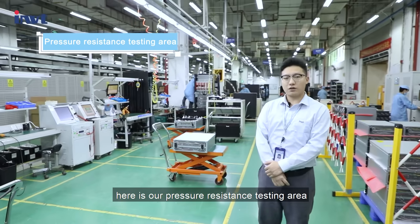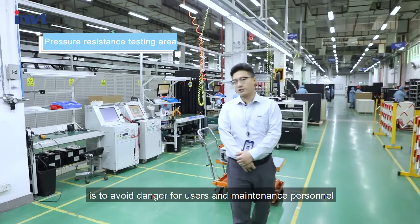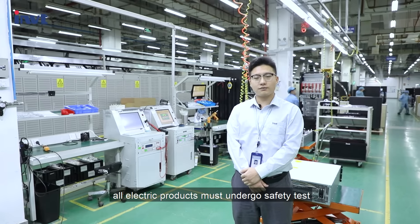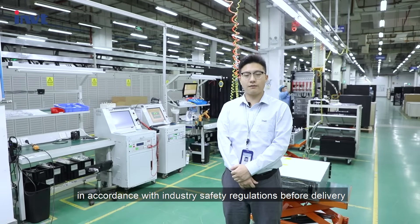Here is our pressure-resistant testing area. The purpose of pressure-resistant testing is to avoid dangers for users and maintenance personnel. Our electric products must undergo safety testing in accordance with industry safety regulations before delivery.